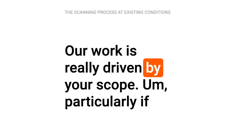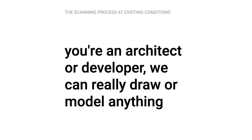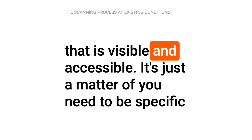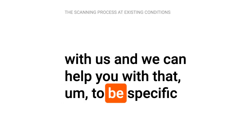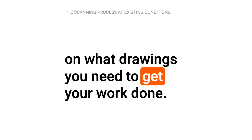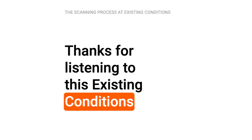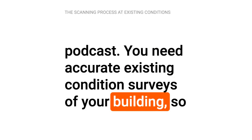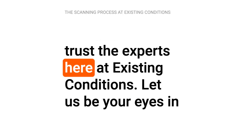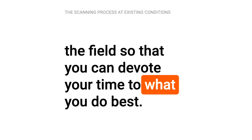Our work is really driven by your scope, particularly if you're an architect or developer — we can draw or remodel anything that is visible and accessible. It's just a matter of being specific with us about what drawings you need to get your work done, and that's a critical phase. Thanks for listening to this Existing Conditions podcast. You need accurate existing condition surveys of your building, so trust the experts here at Existing Conditions. Let us be your eyes in the field so that you can devote your time to what you do best.